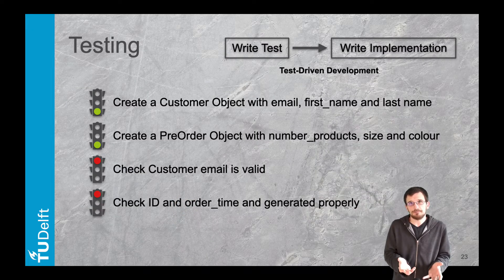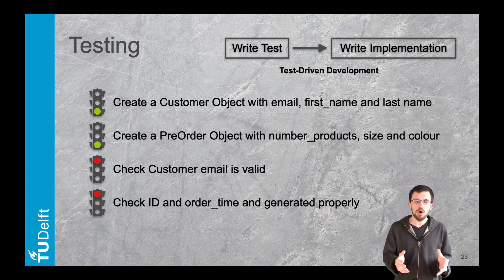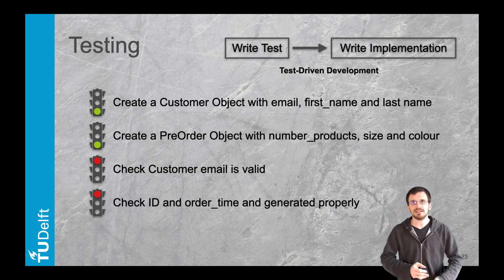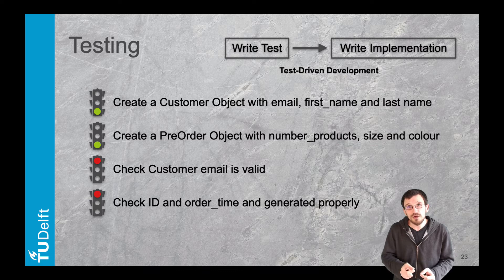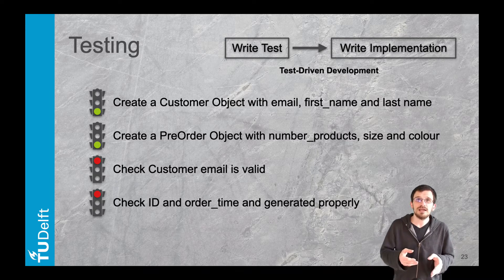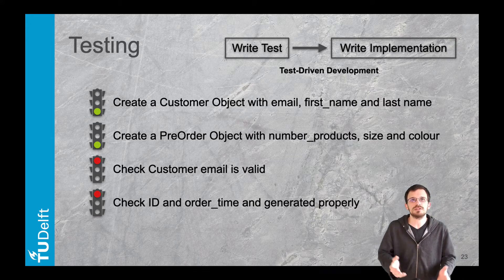Let's start with testing, an essential step in the development process to ensure the code does what it should. There is a whole range of software tests. In the Python programming assignments we've used unit tests to check that each function behaves the way it should — the smallest unit of code you can test. Then integration, functional, and end-to-end tests validate that pieces of code, and even systems, work together.